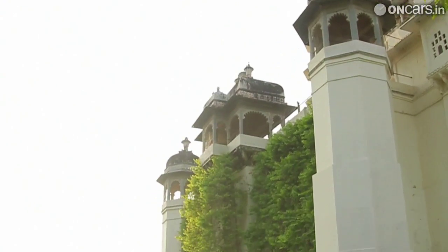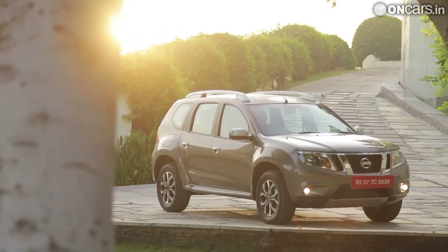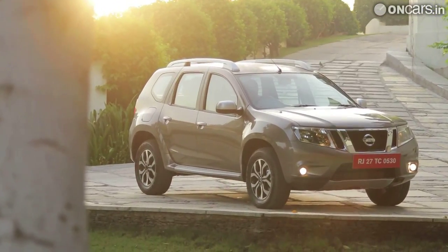While the booking process has officially begun, Nissan India is expected to launch the Terrano on October 9, 2013, with deliveries of the vehicle scheduled to begin before the festive season.